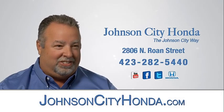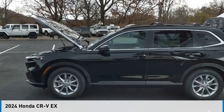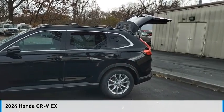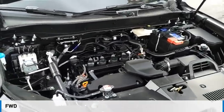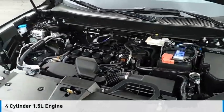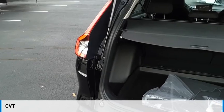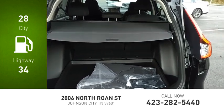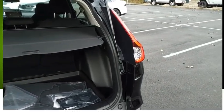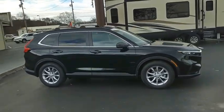Johnson City Honda — looking for the right vehicle? Check out the 2024 CRV. This vehicle is powered by a front-wheel drive four-cylinder 1.5-liter engine and comes with a continuously variable transmission. Great fuel efficiency saves you money by requiring fewer trips to the gas station. The CRV is a top recommended vehicle because of its car-like driving manners.